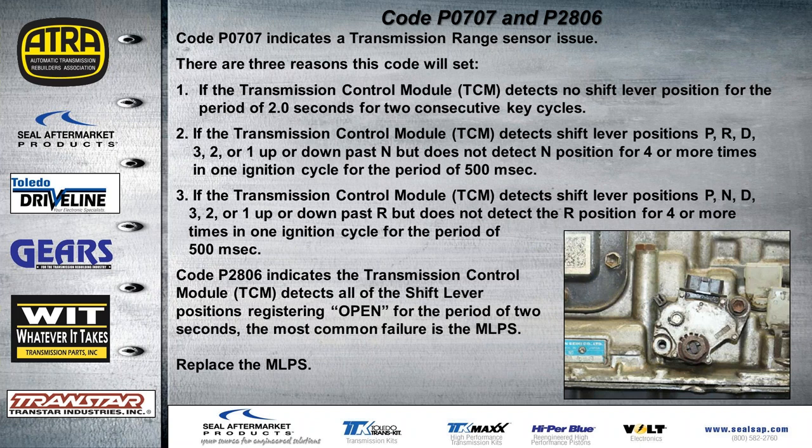Code P0707 or P2806 is set if the TCM detects the shift lever is out of sync for two consecutive key cycles of two seconds each. Other causes include never detecting neutral more than four times, or not detecting reverse for more than four times over 500 milliseconds. Code P2806 indicates the shift lever is not aligned correctly — it notices all shift selections are reading open for more than two seconds. These switches fail quite often and are not cheap.